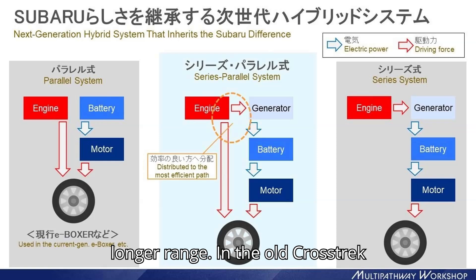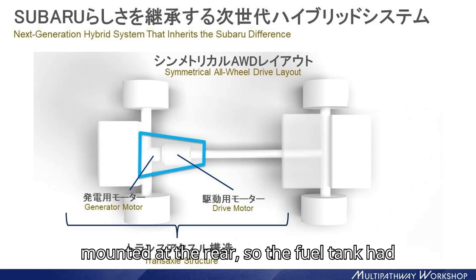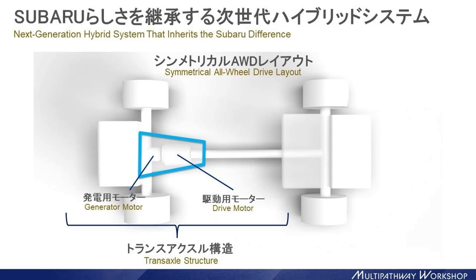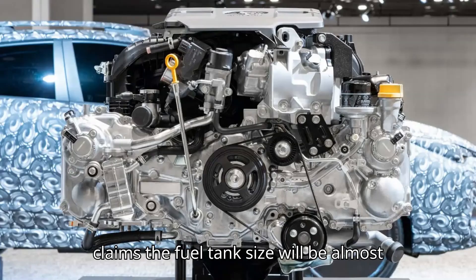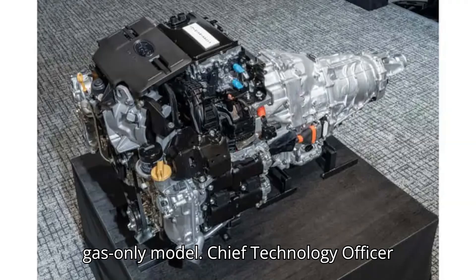In the old Crosstrek hybrid, the power control unit was mounted at the rear, so the fuel tank had to be downsized to make room for it. Thanks to the new arrangement, Subaru claims the fuel tank size will be almost the same in the hybrid as in the regular gas-only model.